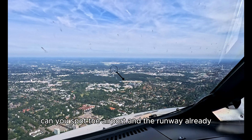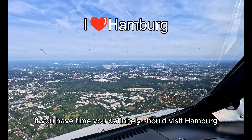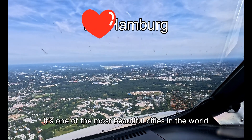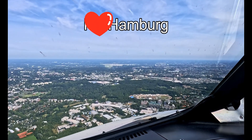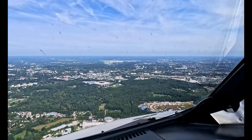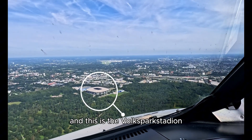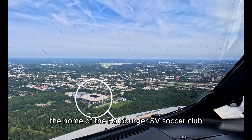Can you spot the airport and the runway already? If you have time, you definitely should visit Hamburg — for me, it's one of the most beautiful cities in the world. And this is the Volksparkstadion, the home of the Hamburger SV Soccer Club.